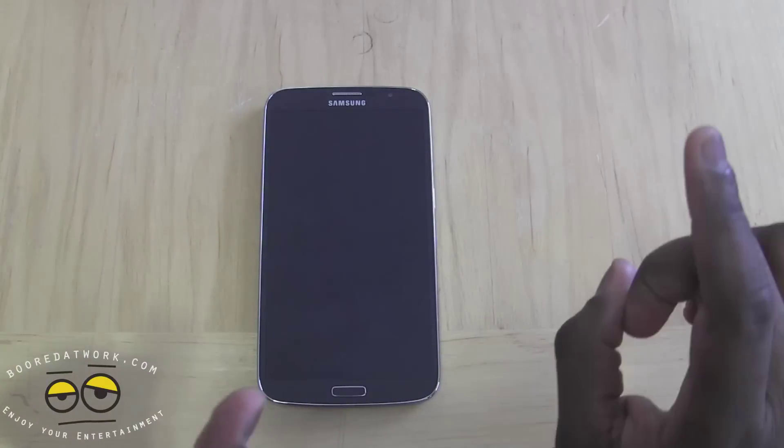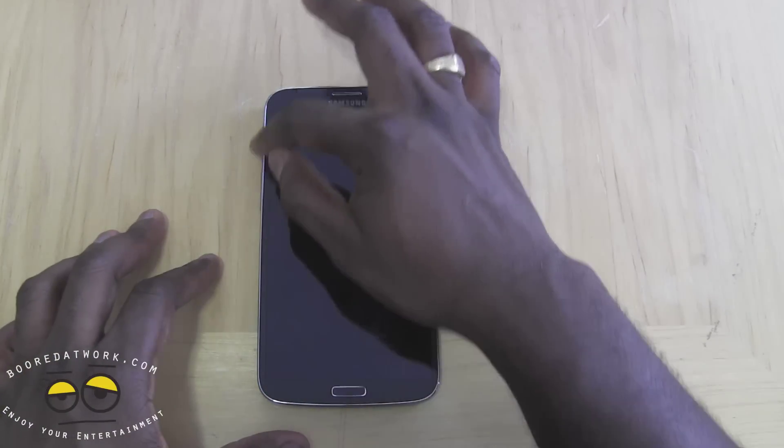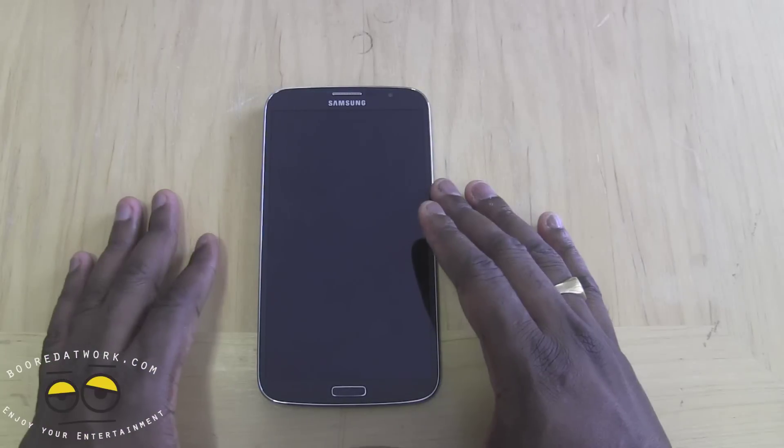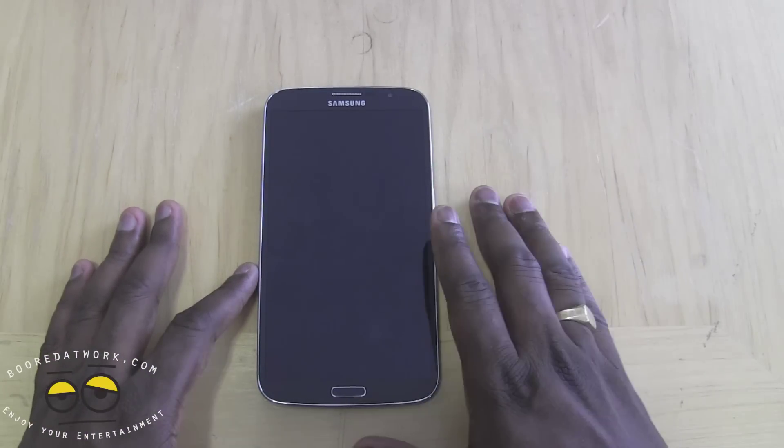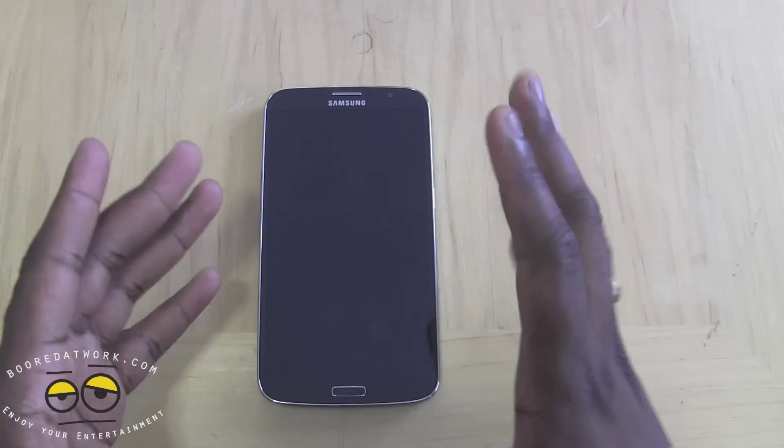So let's go over some of the specs of the Mega again, which we covered in our unboxing. It's got a 6.3 inch 720p display, so it's a high-def display. The PPI ratio is a little lower — it's 223 — so you will notice that while using it.